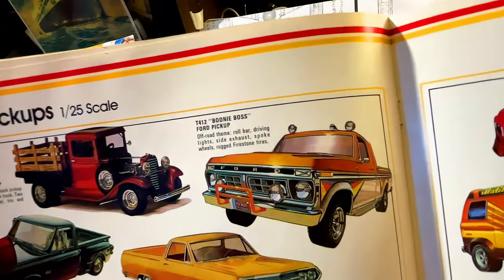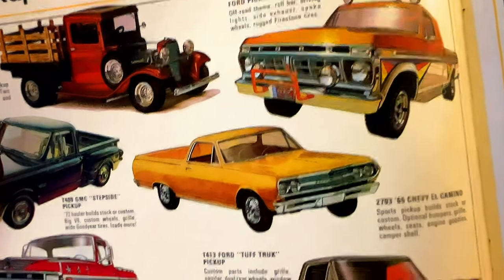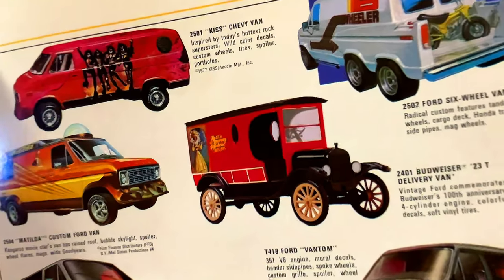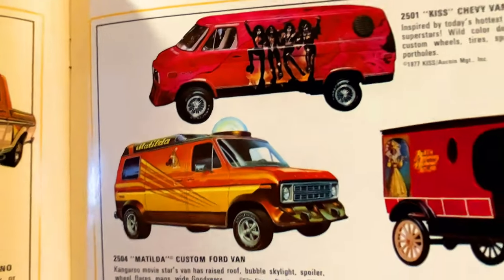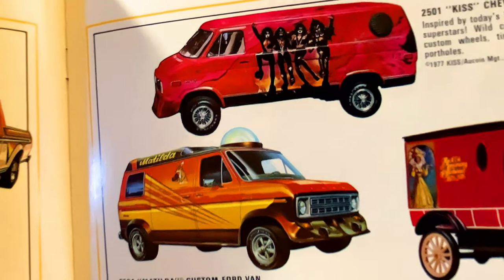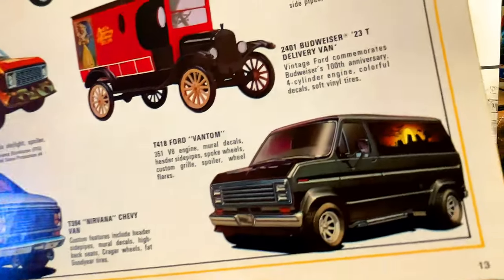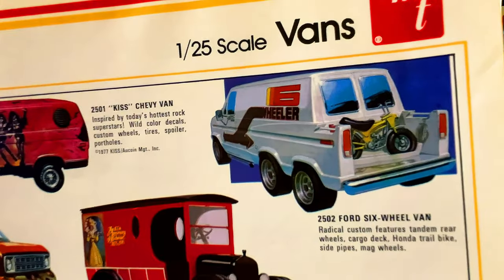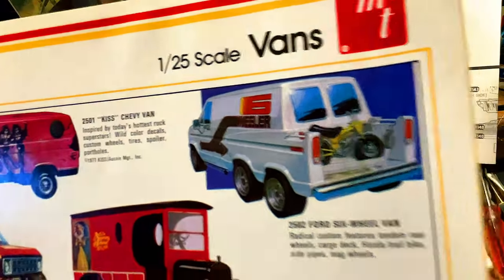They've got so many models — think of the cost to produce all of these molds and castings. I think this is the last truck, the Budweiser delivery van, and then we go over into the vans. We've got the custom Ford with the bubble on top, Nirvana, and the Vantum — pretty cool. We've got the one with the trailer — that's really cool — with a little dirt bike in the back.